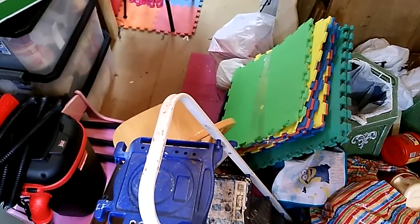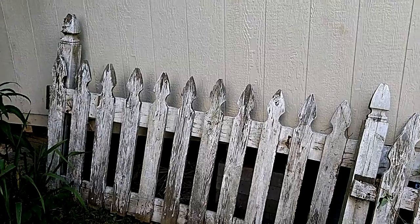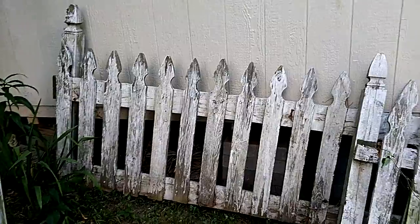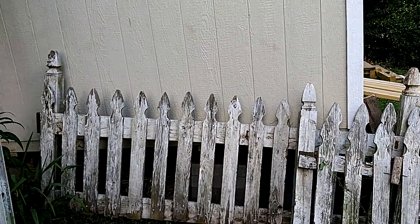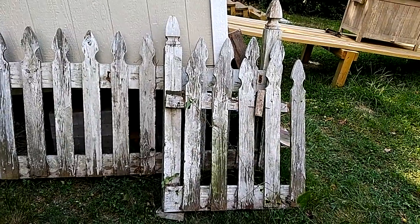I'll try to show you the other thing on this same video. Okay, now I'm out here. I've got two long pieces like that, except one of them is buried in briars, and then there's a little short piece there.